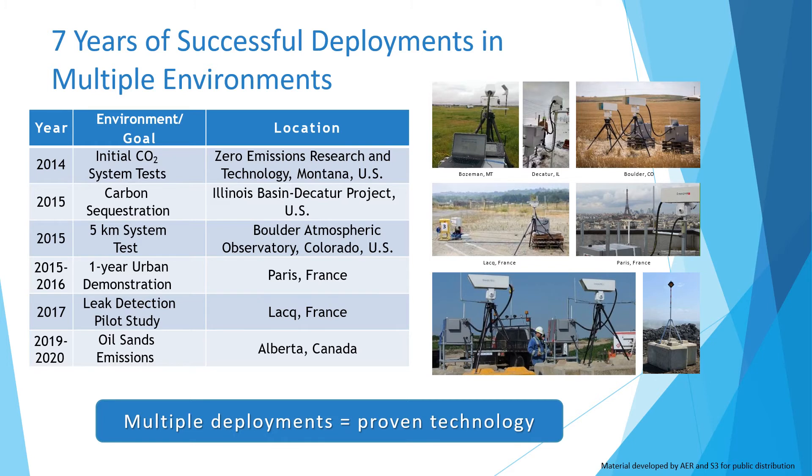We've been maturing and refining our system for some time now. To highlight a few of our successes, we deployed for several months at a carbon sequestration site in 2015. We operated for one year monitoring CO2 over the city of Paris. We participated in a leak detection pilot study in France, where we successfully detected and quantified a wide range of blind methane and carbon dioxide releases.